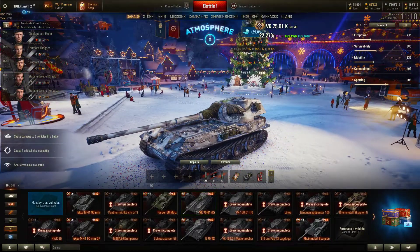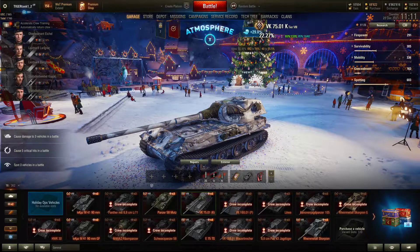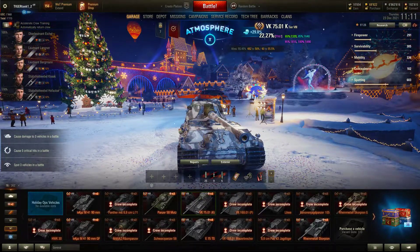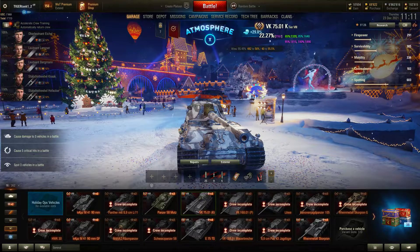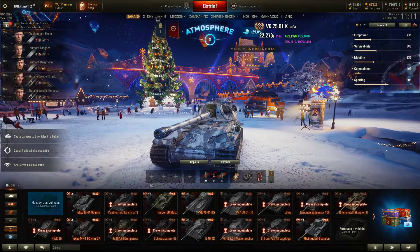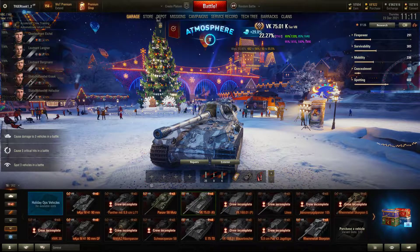But either way, that's not today's topic. The VK 7501K is going to be today's competitor. It will cost you 7,500 gold if you want to pick it up, or you can buy it for real-life money, but I don't really know the prices for that. 7,500 gold is on the lower spectrum for a tier 8 heavy tank.